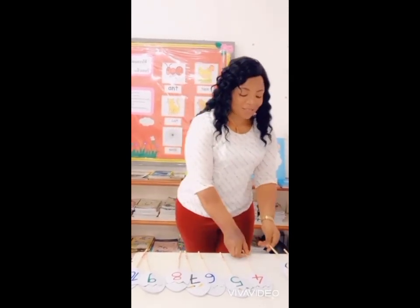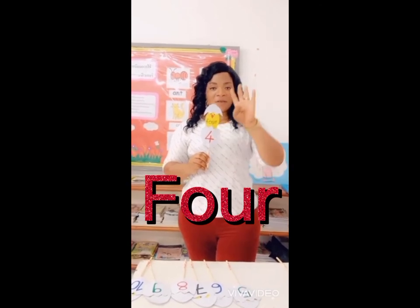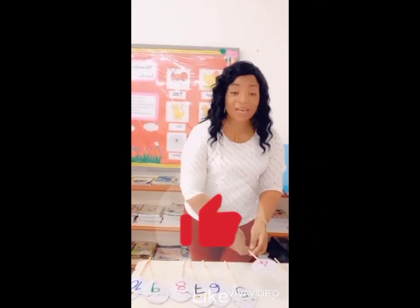Very good. Next number is the number 4. S, O, U, R — 4. S, O, U, R — 4. Wonderful, you're doing an amazing job.